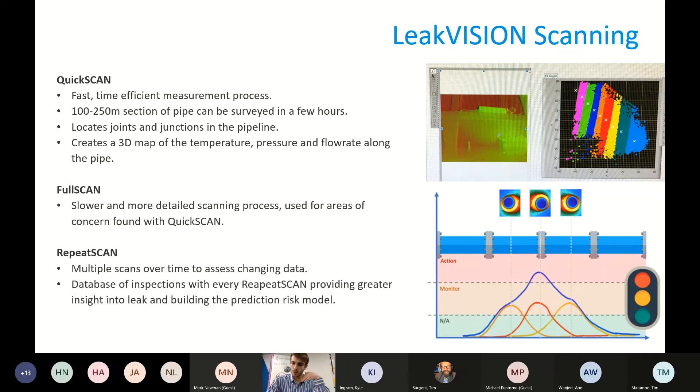LeakVision scans the pipe with three different types of scanning. A quick scan: drive out, take an ambient image, drive back, take a warmed image, combine them into a hybrid image at periodic intervals to create a pseudo-3D map of the pipe and areas of concern. The robot can survey up to 250 meters of pipe in a few hours, locating areas of concern by looking at temperature, pressure, and flow rate. Then a full scan — a slower and more detailed process — revisits specific areas, for example at 73 meters, or at 5, 10, and 12 meters.